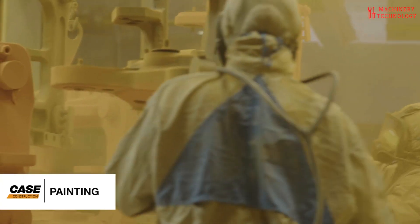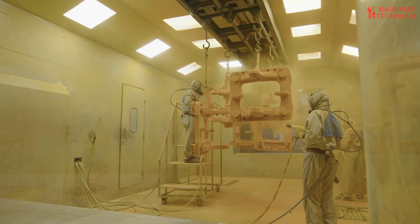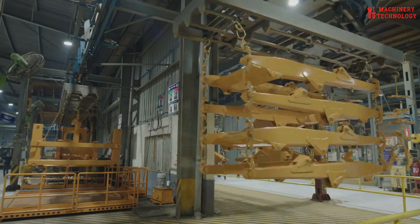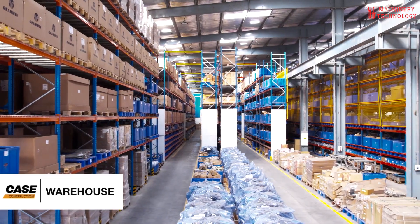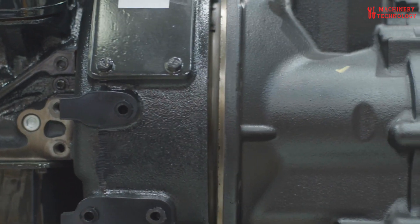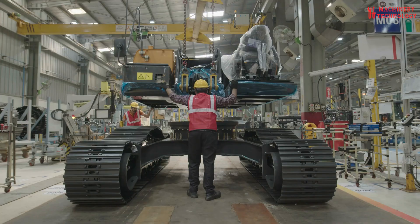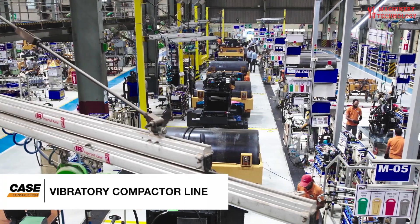In the paint shop, skilled technicians and automated systems work together to add the final touches. Each component gets an even, weather-resistant coating that's both vibrant and durable. These parts are then carefully stored in a massive 8,000-square-meter warehouse, ready for seamless assembly on one of three dedicated lines. Standing by the assembly lines was awe-inspiring. With around 4,000 quality checkpoints, these lines produce crawler excavators, loader backhoes, and vibratory compactors, all designed for reliability and performance.